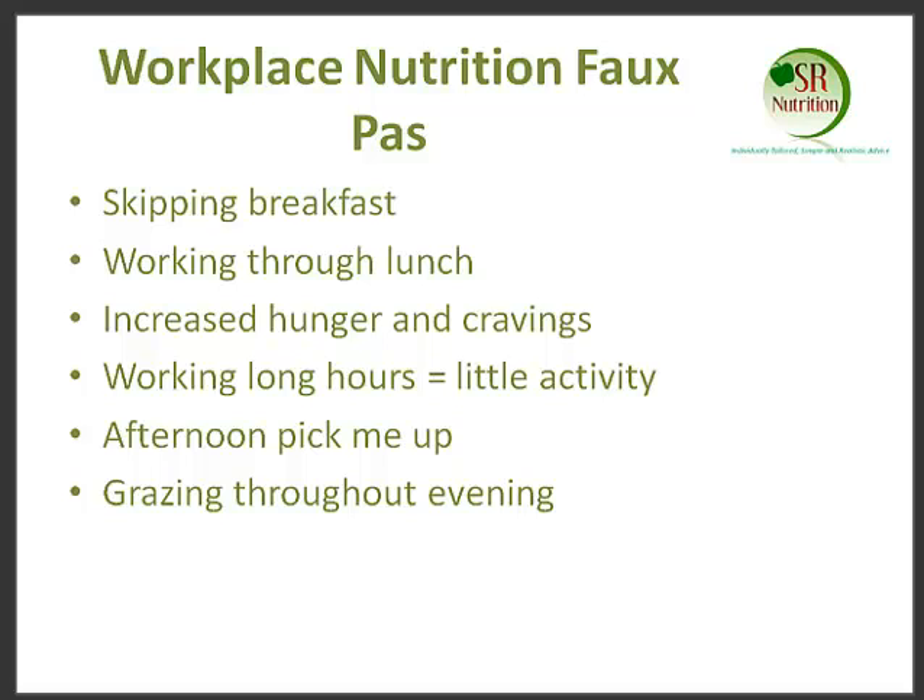And lastly, with a number of clients I see, I find that what they tend to do is they don't pay any attention really to what they're eating through the day. And when they get home, their appetite really catches up on them, and they tend to be grazing and snacking on high fat, high sugar foods — all the foods they know they shouldn't be eating throughout the evening.